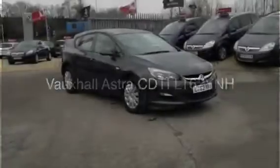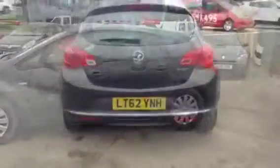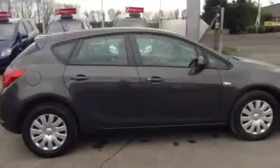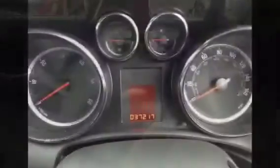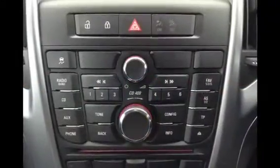Welcome to Bayless Vauxhall Cirencester. You're currently viewing the Vauxhall Astra 1.7 CDTi. This is a Network Q approved used vehicle with a mileage of 37,217 miles, and has come serviced and warranted.